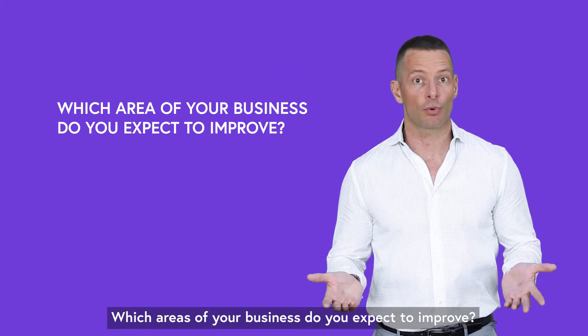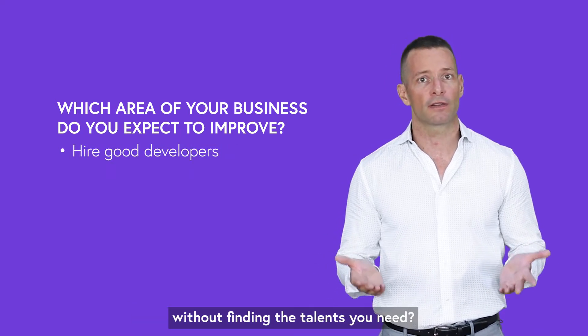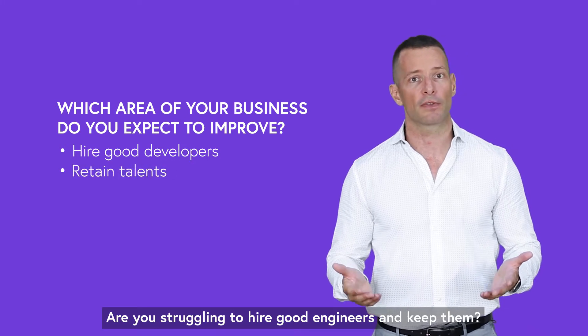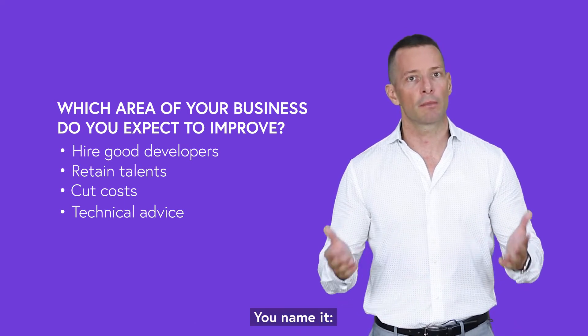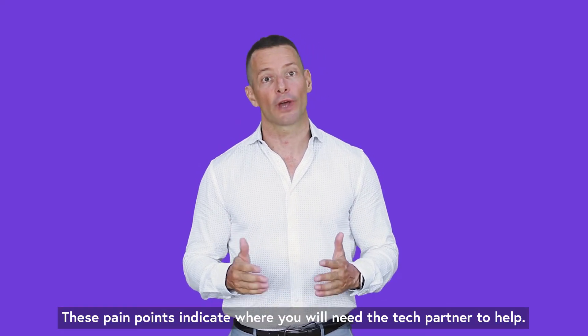Which areas of your business do you expect to improve? Have you been looking for developers for months without finding the talents you need? Are you struggling to hire good engineers and keep them? Do you want to cut costs? How about technical advice — is that something you need? You name it. Start formulating your main issues. These pain points indicate where you will need a tech partner to help.